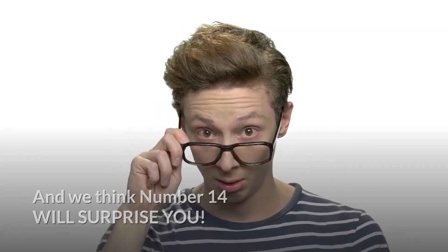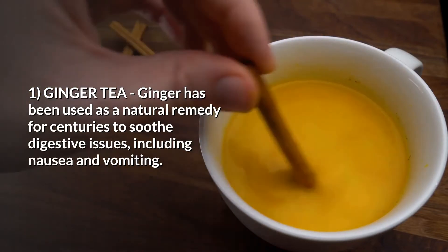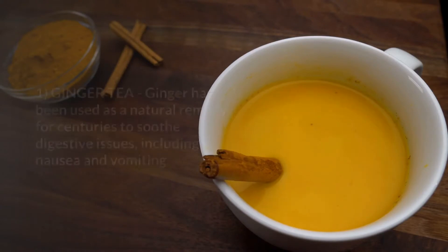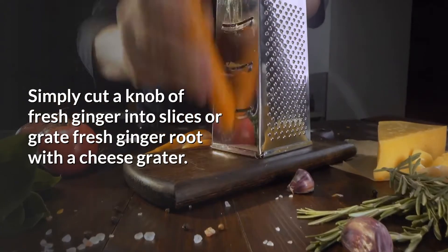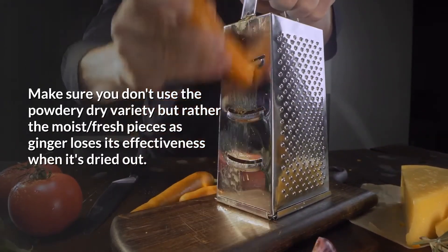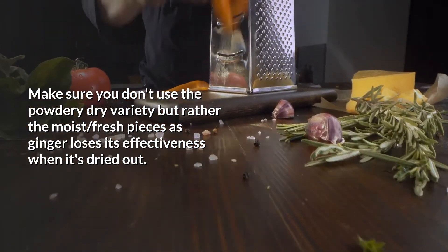Number one: ginger tea. Ginger has been used as a natural remedy for centuries to soothe digestive issues including nausea and vomiting, plus it's super easy to make. Simply cut a knob of fresh ginger into slices or grate fresh ginger root with a cheese grater. Make sure you don't use the powdery dry variety but rather the moist, fresh pieces, as ginger loses its effectiveness when it's dried out.